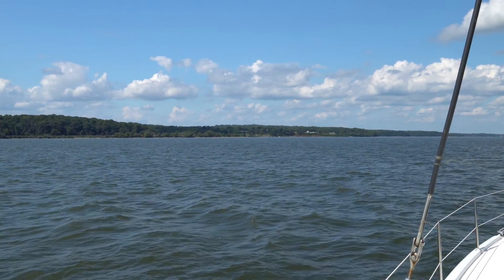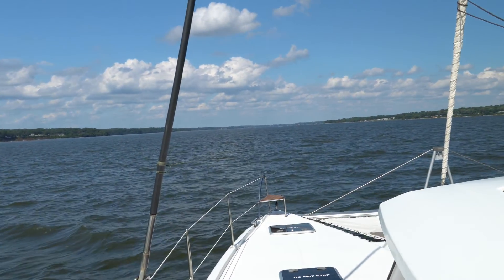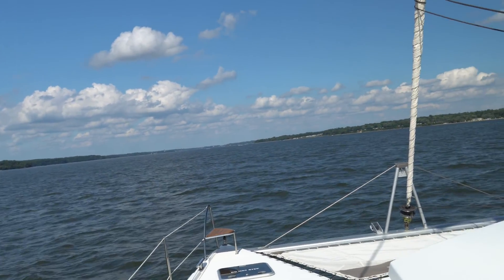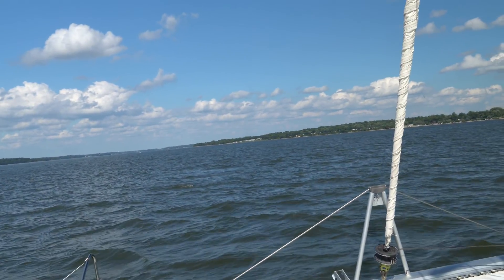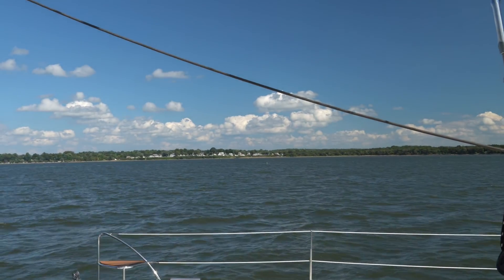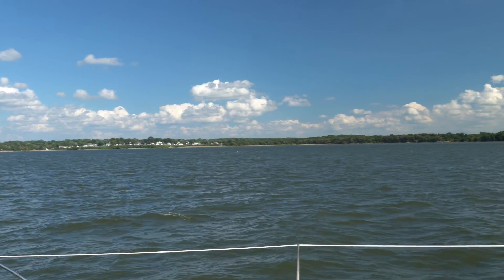So we are coming into the C&D Canal — the Chesapeake and Delaware Canal. It's a nice day. We are in the ship's channel, obviously keeping an eye out for ships. Because right outside the ship's channel we've got lots of fishing floats.